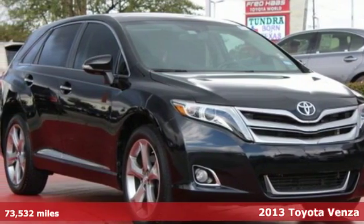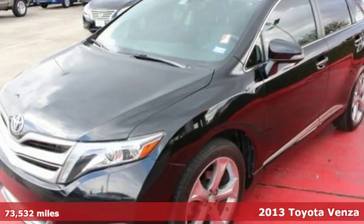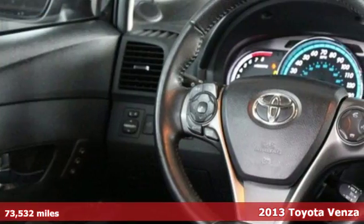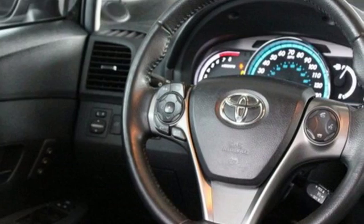Here's a 2013 Toyota Venza. It is known for having a remarkably smooth drive, plenty of utility, and a surprising degree of luxury.